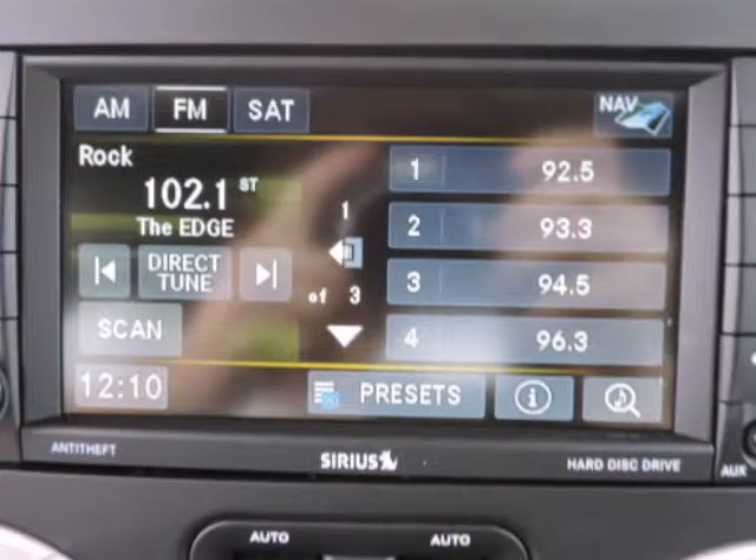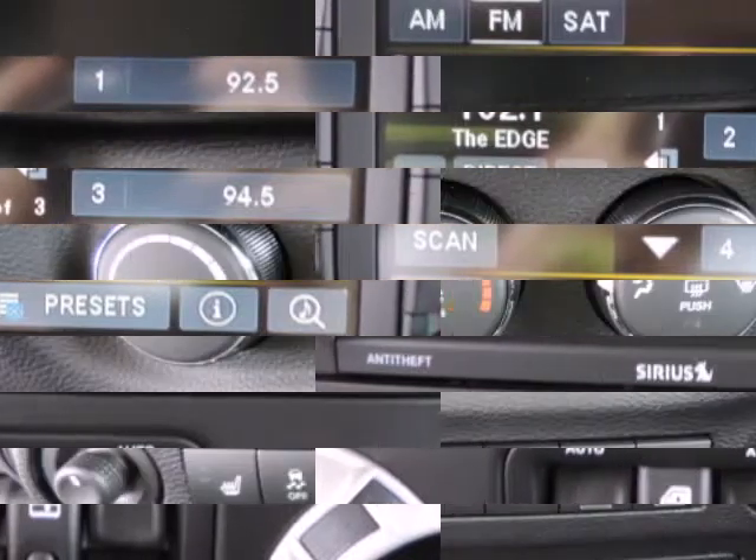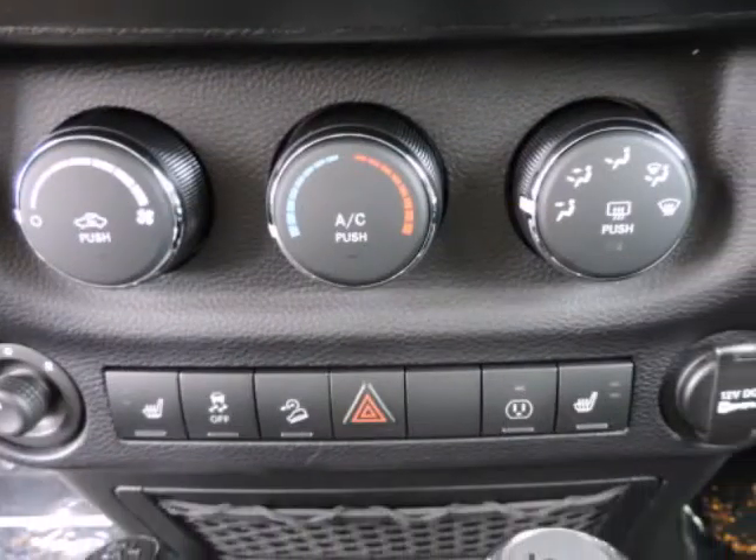Jeep considers the Wrangler's off-road prowess as integral to the brand, and they continue to make one of the most capable 4WD vehicles available.